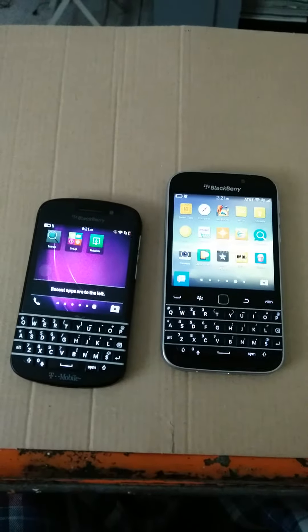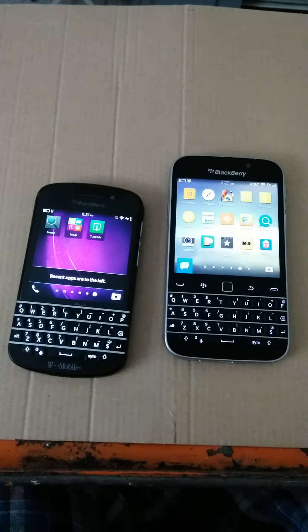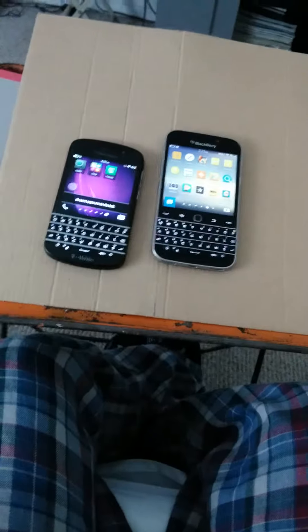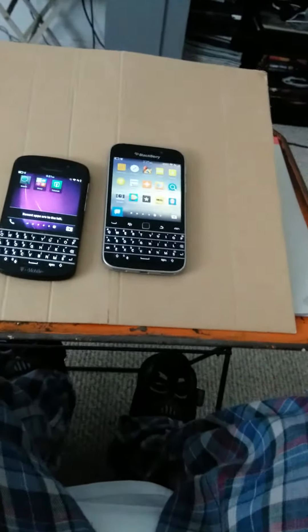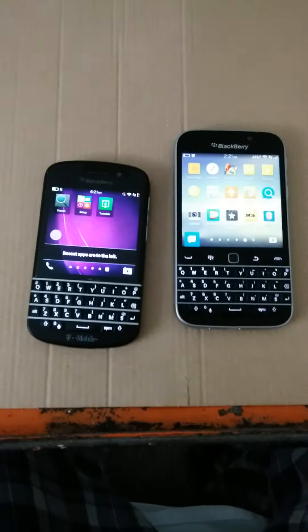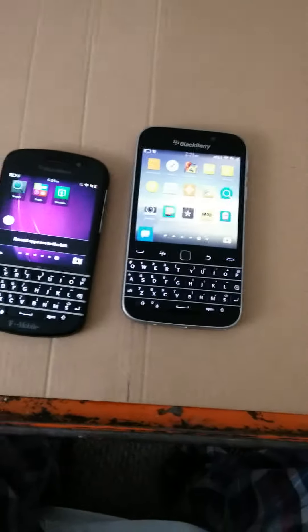How's everybody doing? This is Brian, aka B-Dawg, with my Blackberry review. I haven't really done Blackberry reviews for a while, so I just figured I'd give you guys a little show.